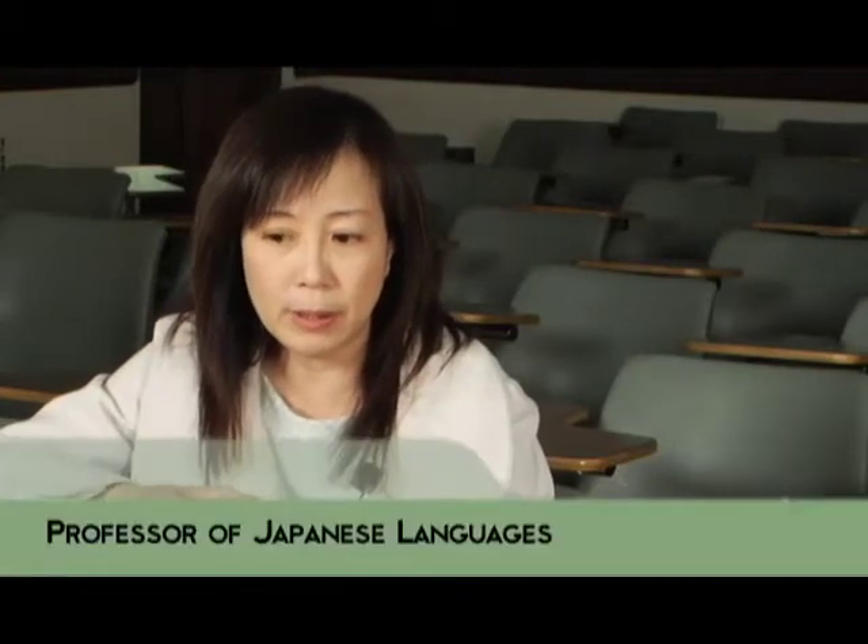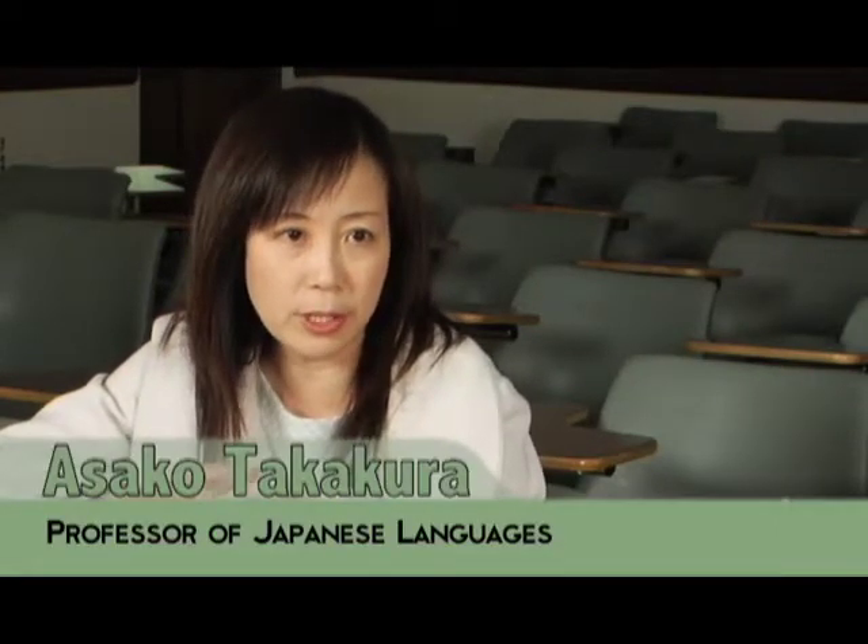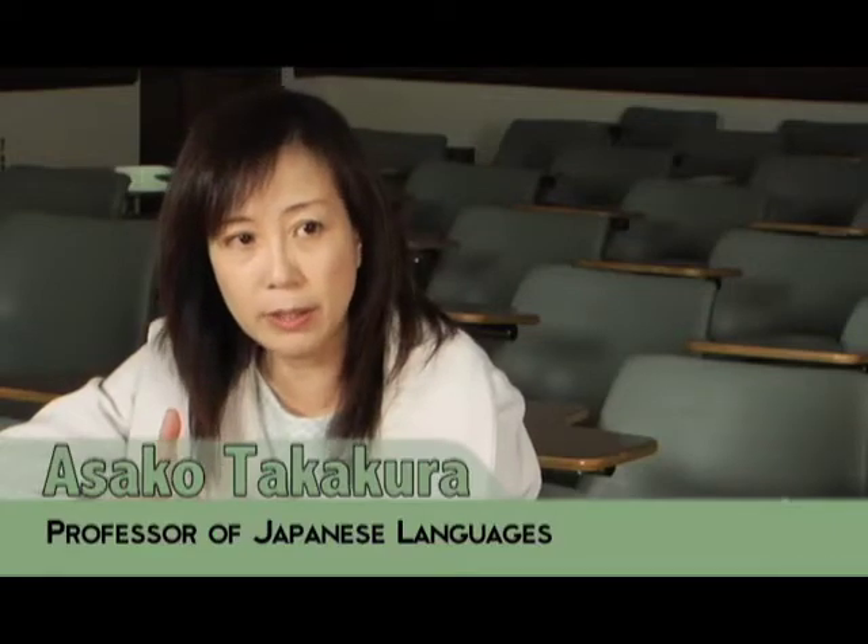How about the PowerPoint presentations? How does that help you learn the language? Well, it beats sitting around a lecture listening to someone talk all day, and for visual learners like me, it's really helpful. Like in Japanese one, we have a little bit different structure than other language departments.